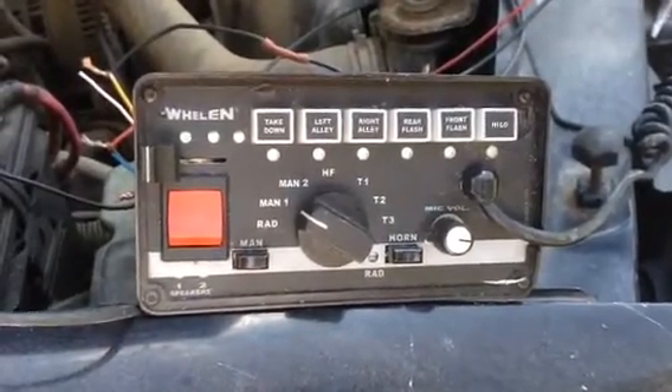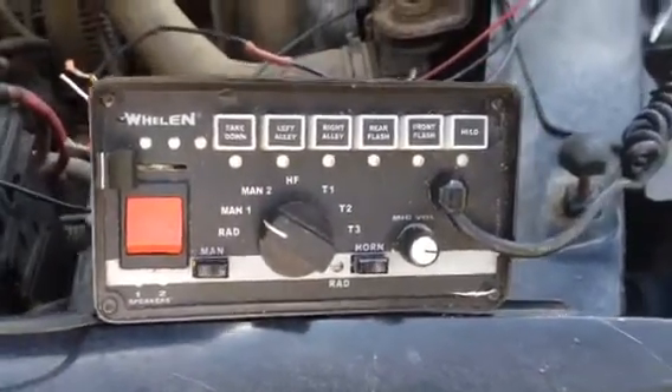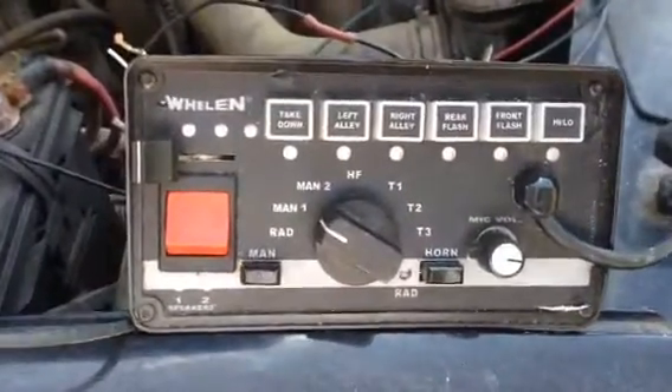Whelan 295 SL SA6. We've got about 20 or 25 of these left. Fully functional.